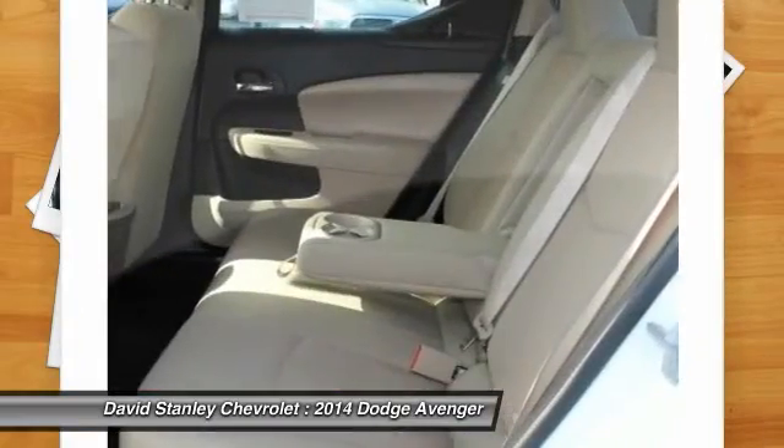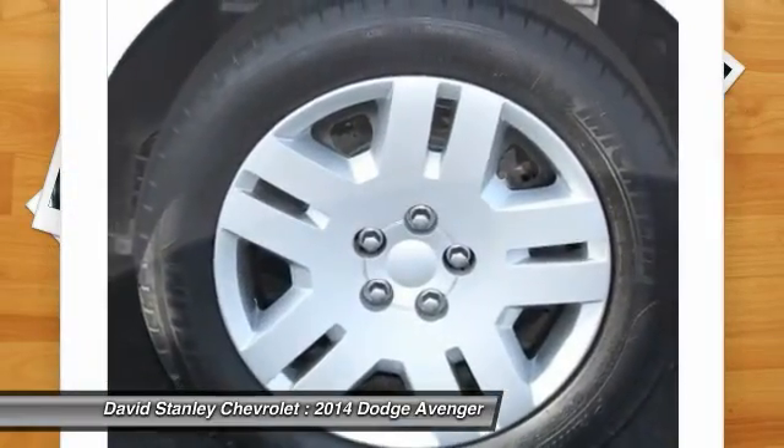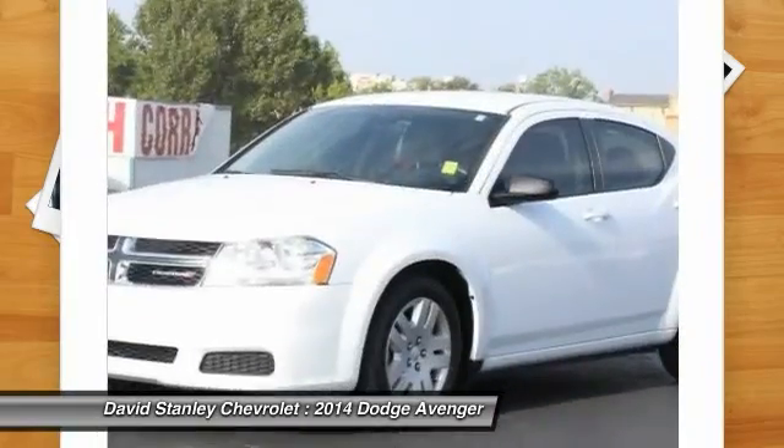Front four-wheel disc brakes, center armrest, security system, power windows, CD player, rear window defroster.